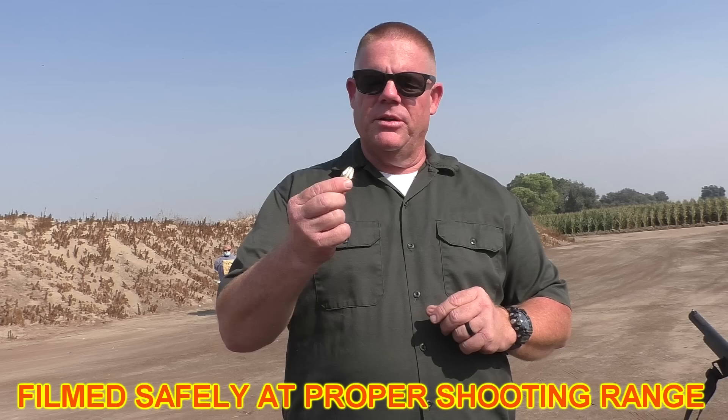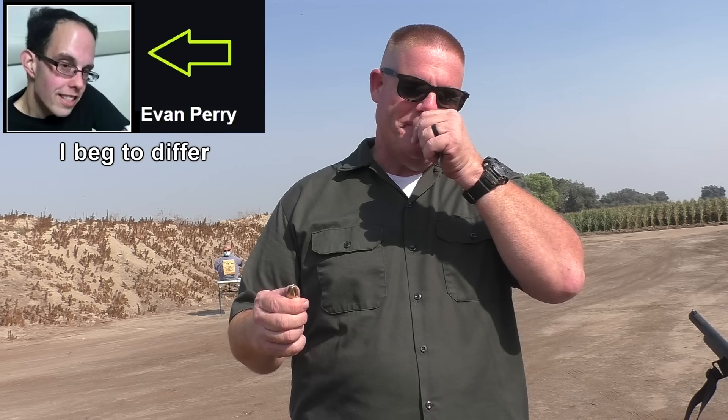Jeff and Officer Greg out here with you on a hot Central California day. We stumbled across a really cool submission from Alexey Lavrov in Russia — he's submitted probably more rounds to this channel than just about anybody else. Alexey has replicated a round that most of you are familiar with: a Lehigh Defense extreme penetrator in .40 caliber, sold by Underwood Ammo. Alexey has made us a 12-gauge version out of solid brass. Four flutes, it is solid — no hollow cavity in the back. You can feel the weight of it.